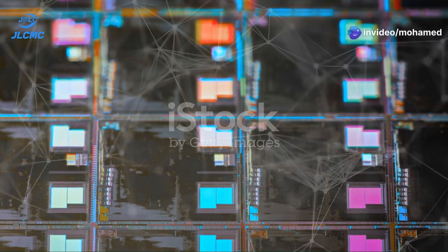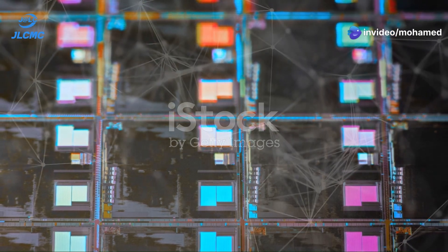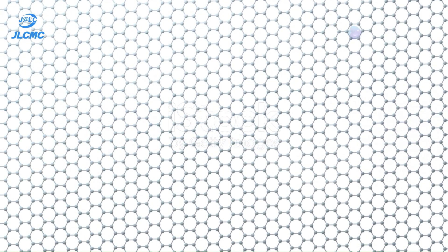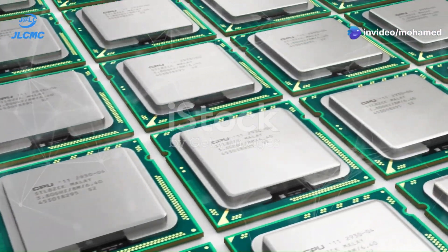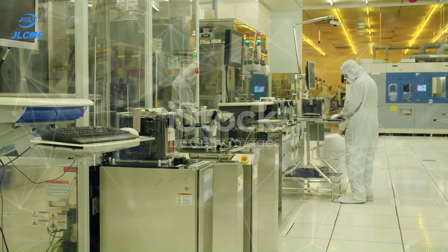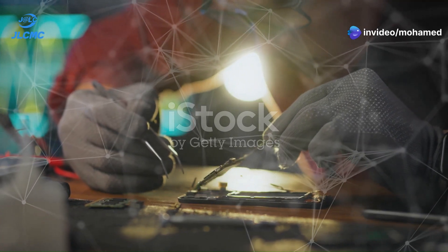The future of IC technology is bright. With nanotechnology and AI-driven fabrication, the possibilities are endless. New materials like graphene and silicon photonics are being explored, and 3D stacking technology promises even greater computational power in smaller devices.